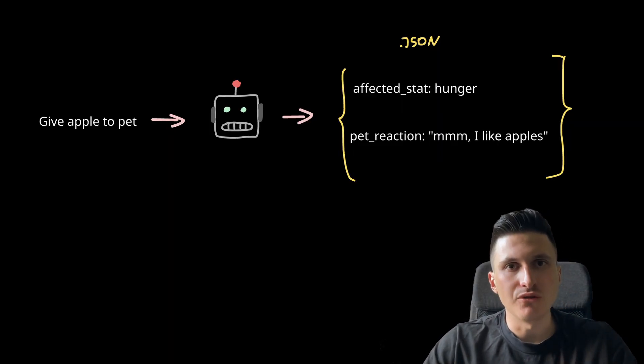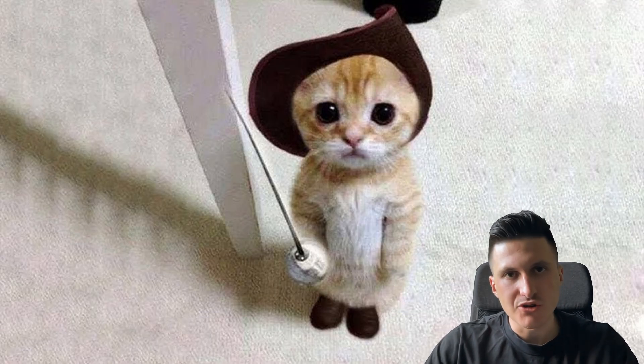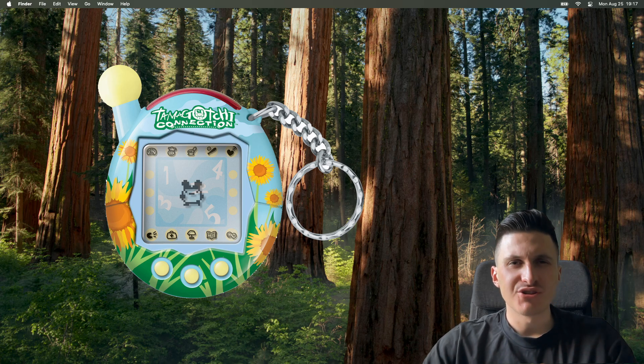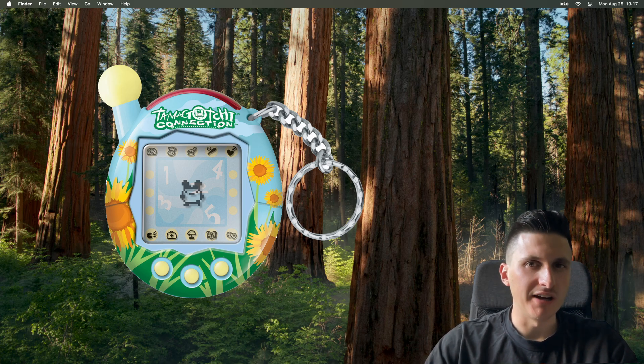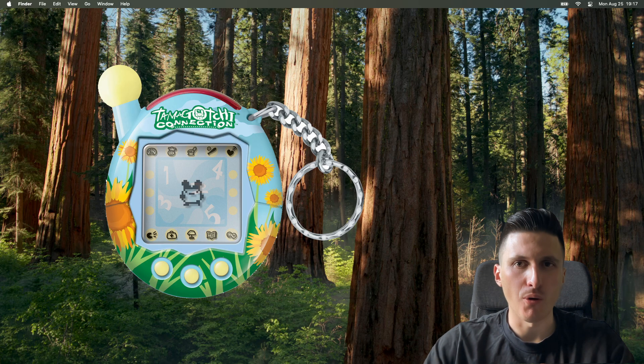Using prompts, I could make each pet also have a unique personality and some preferences, which would make it all way more engaging. My AI Tamagotchi should, of course, be permanently running in the background, similar to how the original Tamagotchi device simply couldn't be paused.